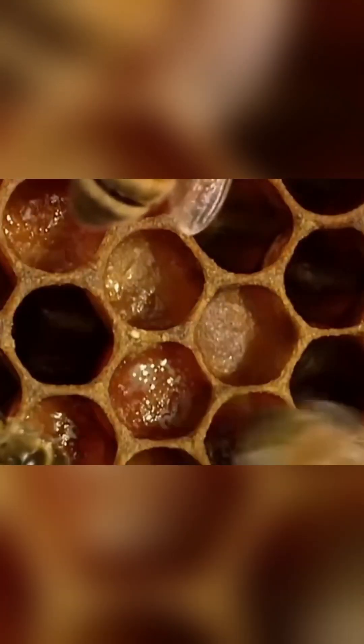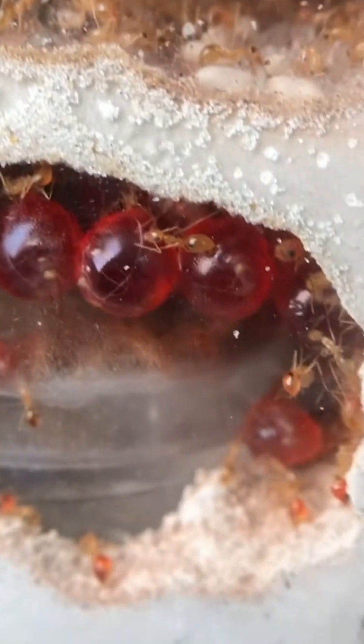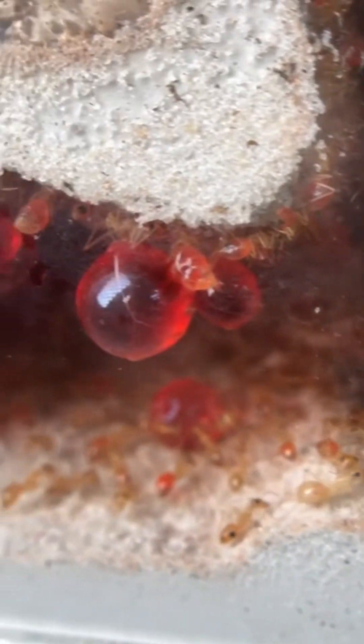In their manner of movement, these ants have much in common with honeybees. Instead of honeycombs, however, they store their supplies inside their own bodies, forming a living larder that plays a vital role in the colony's survival in difficult times.